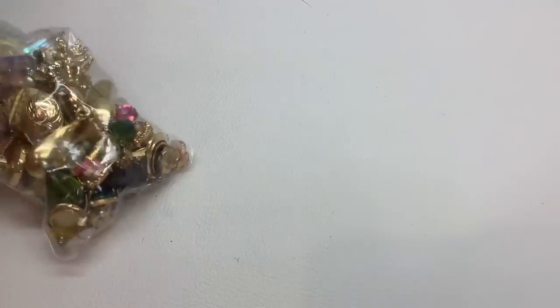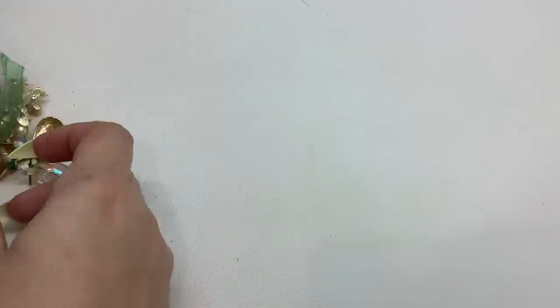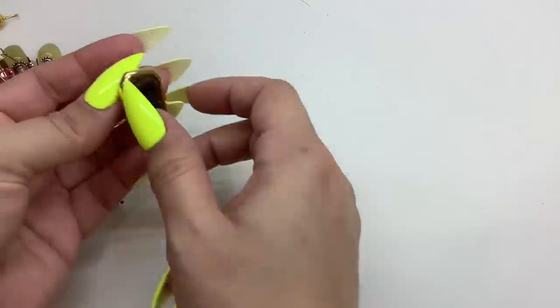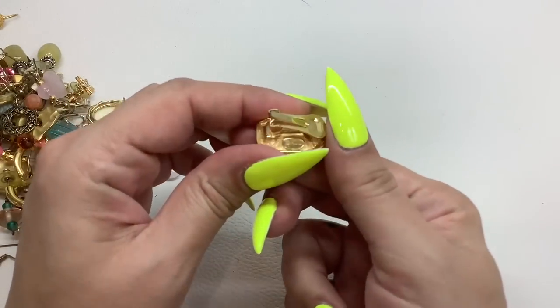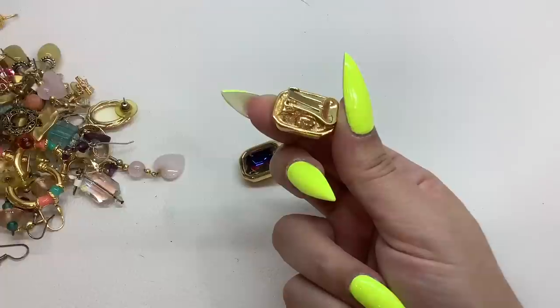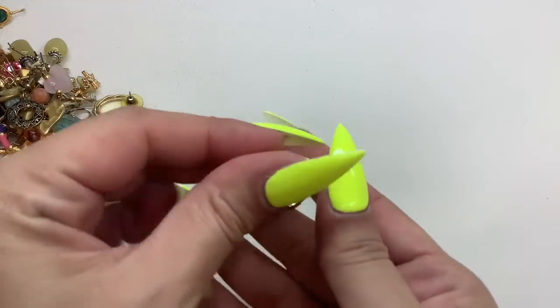Let's get into the video and continue with the jewelry lot from Monday. We have a big bag of earrings to start off with. Let me just do a focus check and make sure we have a clean screen here.